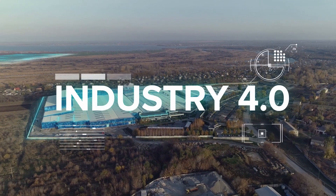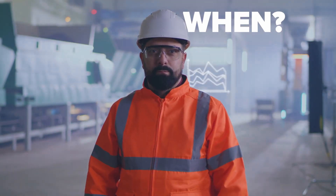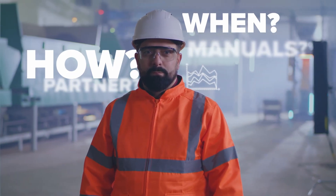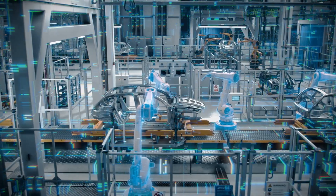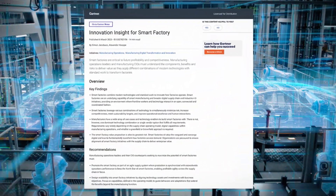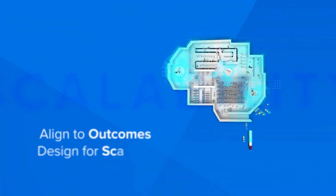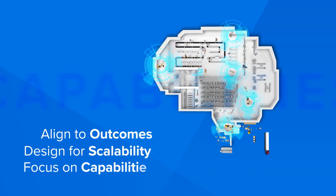Everybody talks about Industry 4.0 as the promise of tomorrow, but how do you get from here to there? Where do you start? Zebra's takeaways from the new Gartner Report on Smart Factory Innovation support approaching your digital transformation by aligning your technology to outcomes, designing for scalability, and focusing on capabilities.